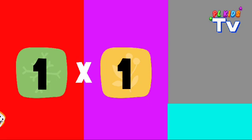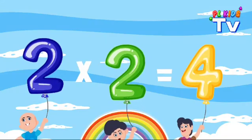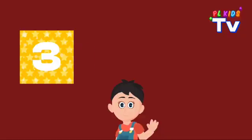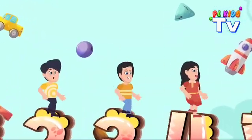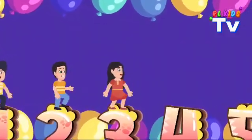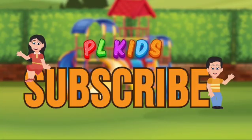One times one is one, so fun. Two times two is four, let's score. Three times three is nine, so fine. Square those numbers, make them shine. Square those numbers, make them shine. Subscribe now! Ciao!